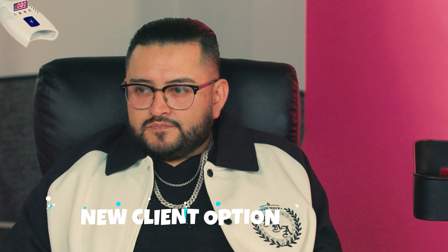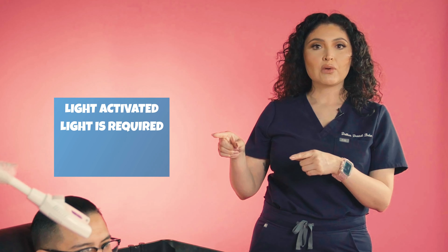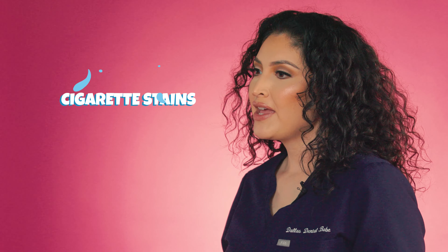A commonly asked question I get is: which session should I choose? We have a new client option that will go over your health history, dental history, eating habits, and dietary habits, so we can figure out which session is the best for you. We offer two types of whitening: chemically activated and light activated. The chemically activated doesn't require any light whatsoever, and the light activated requires the LED light to whiten. My client today has never whitened before and has expressed that he has cigarette stains, so we're going to see what shade he's at and which session is going to be best for him.